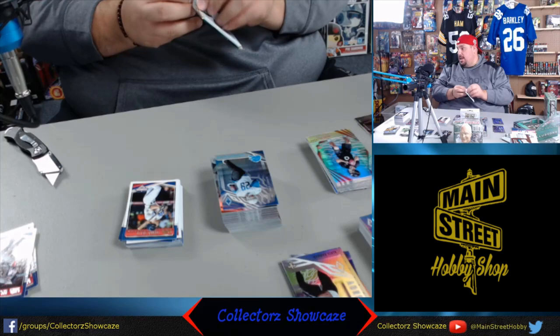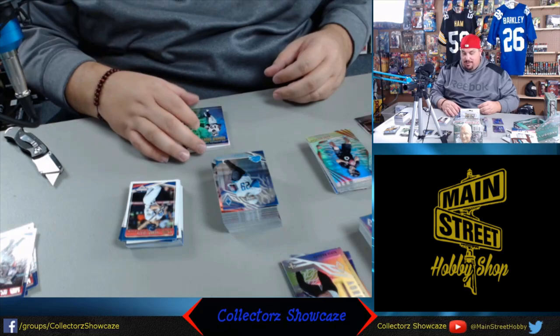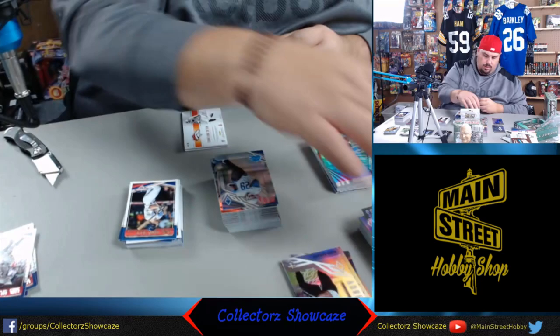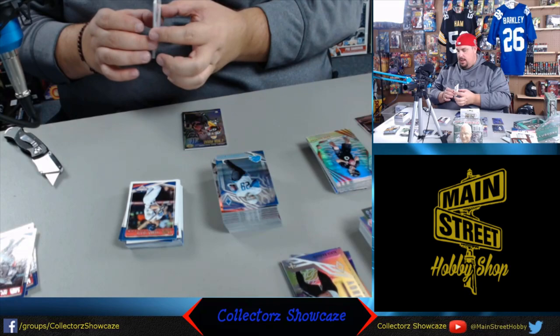Two autographs and two jerseys supposedly in this one. Aaron Rodgers - A-A-Ron. Here's a big hit today - this numbered to 25, Courtland Sutton from the Broncos, number to 25. Nice card - these will all be available, shameless plug. Here's a Jamron Moore with Donald Driver, rookie. And Jim Harbaugh, coach of Michigan, with Mitchell Trubisky. Very cool. Love this product.